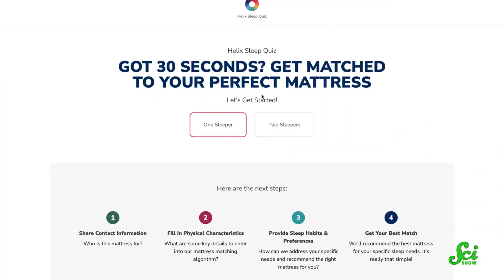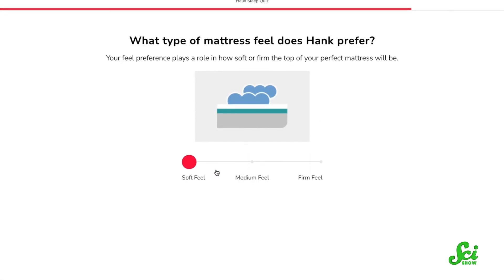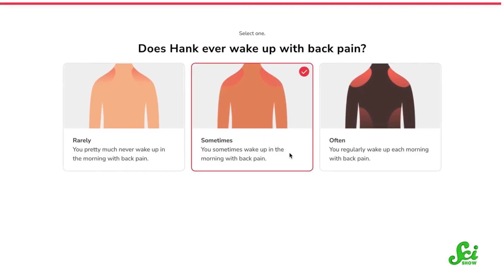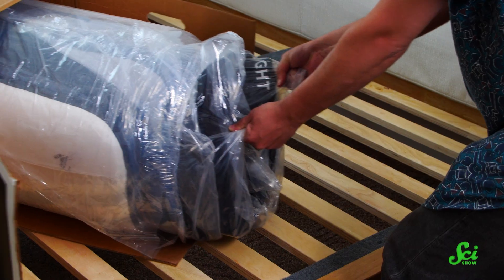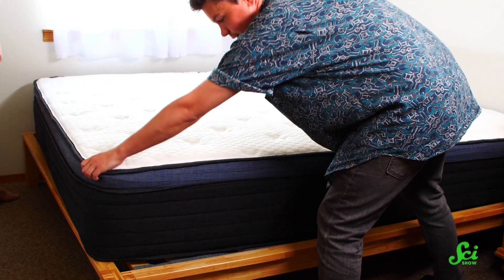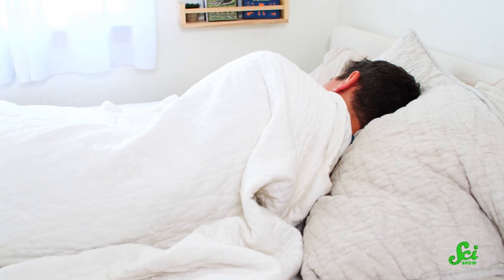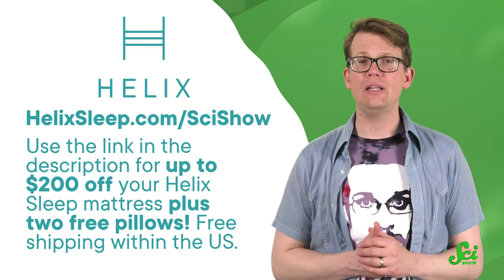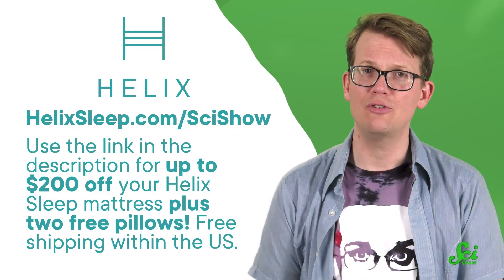Everybody has different problems when it comes to sleep, and that is why Helix customizes their mattresses and bedding to suit your particular sleep needs. Helix's Sleep Quiz asks you questions like what position you sleep in, then ships your chosen mattress to your door for free anywhere in the US. You get a hundred nights to try it out at home — if you don't like it, they'll pick it up and give you a full refund. Helix also offers a 10-year warranty, and flexible financing and payment options. Click the link below or go to helixsleep.com/scishow to get up to $200 off your Helix Sleep mattress, plus two free pillows. Thanks to Helix for supporting this SciShow video, and thank you for watching.